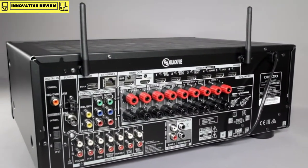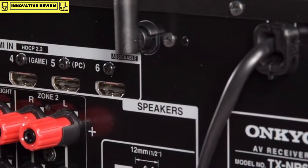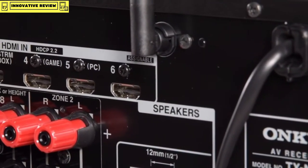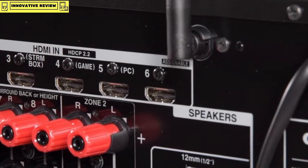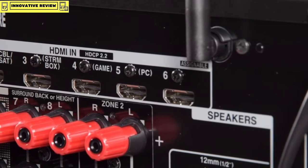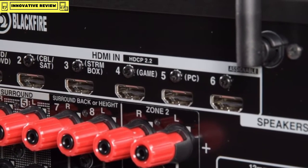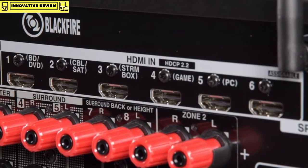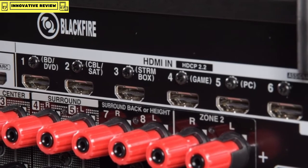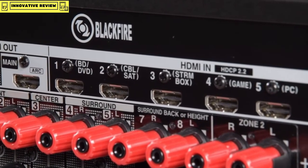Moving our focus to the back of the 676, there are six HDMI inputs on the back — all are assignable to any of the label buttons on the front, except the networking and the Bluetooth. All of the HDMI inputs adhere to the HDCP 2.2 protocols and will accept up to 4K video signals. There's also support for Dolby Vision and High Dynamic Range, commonly known as HDR.